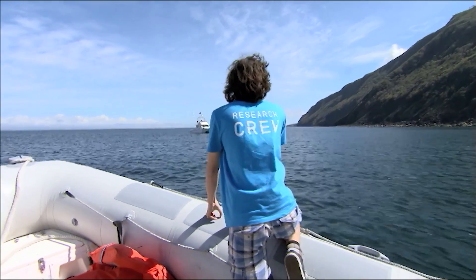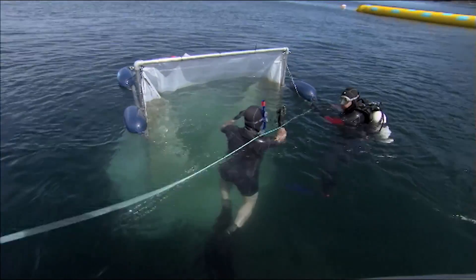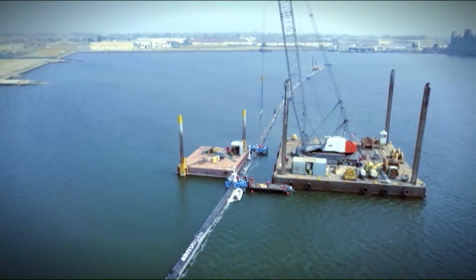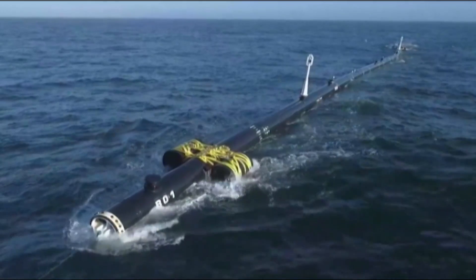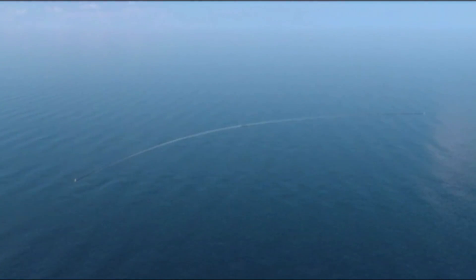Boyan is now 24, and despite the years of work that have gone into this, he says the system will still get some more tweaks in the coming months. The hope is to take it even further, by letting 60 of these giant snakes loose on the Pacific Ocean by 2020. That's a lot of hungry snakes — but hopefully they do run out of rubbish to eat at some point.